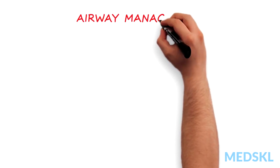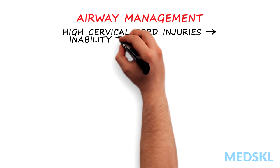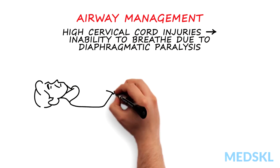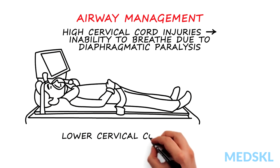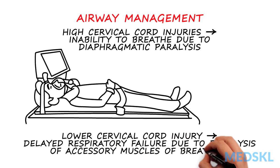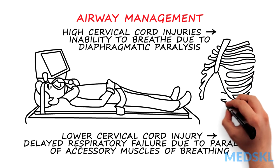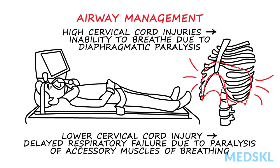Special consideration of airway management in cervical spine injury is due. High cervical cord injuries may result in inability to breathe due to diaphragmatic paralysis, thus requiring immediate ventilatory support. Those with lower cervical injury may not immediately have respiratory distress because of preserved diaphragmatic function, but will develop delayed respiratory failure due to paralysis of accessory muscles of breathing.